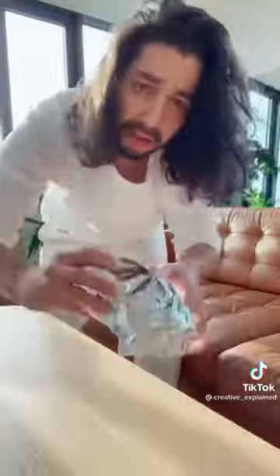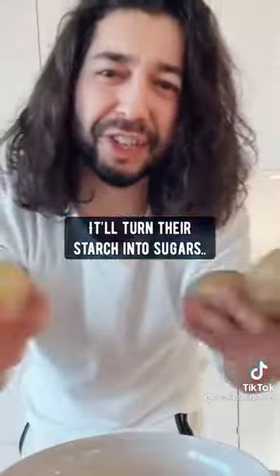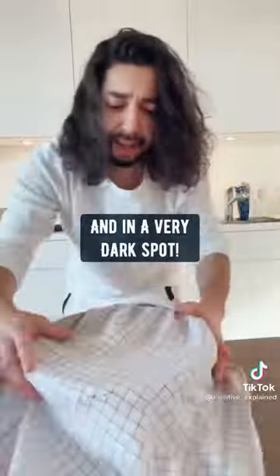Lettuce — wrap them in foil, stick them in the fridge, and they'll be fresh for 30 days. Never put potatoes in the fridge; it'll turn their starch into sugar. Place them somewhere cool, dry, and in a very dark spot.